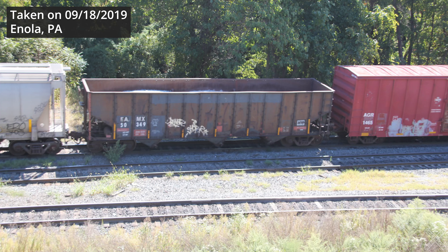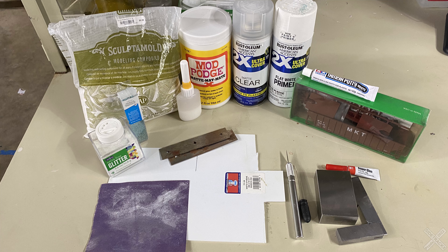If you plan on building your own load, you will need a few additional materials like styrene, sculpt mold, and a steel weight will be helpful. Additionally, you'll need white paint, a flat clear coat, a glue-water mixture, glitter, and general modeling tools.